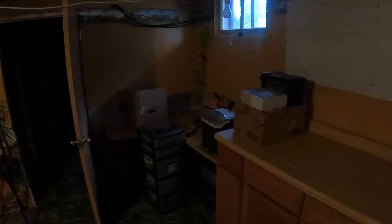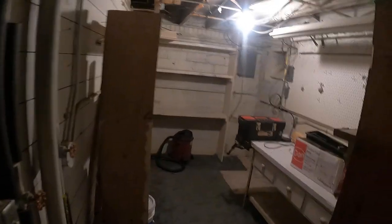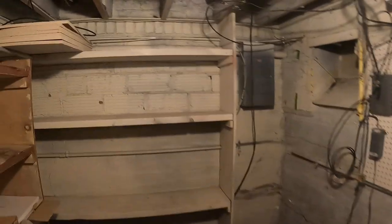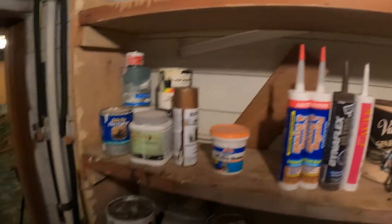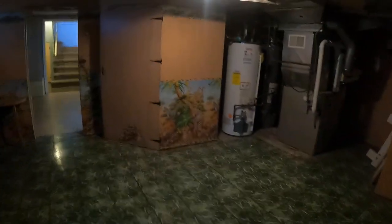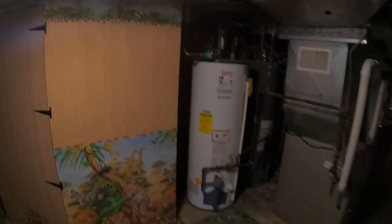We have a closet here with a water softener — I don't think I'll ever use that. It was maybe like a kid's area. Then inside here we have our maintenance room. A bit of work to do in here, but I don't mind. They left us some paint and a couple other things. Then we've got the double hot water heaters, the furnace, and we've got central air outside.